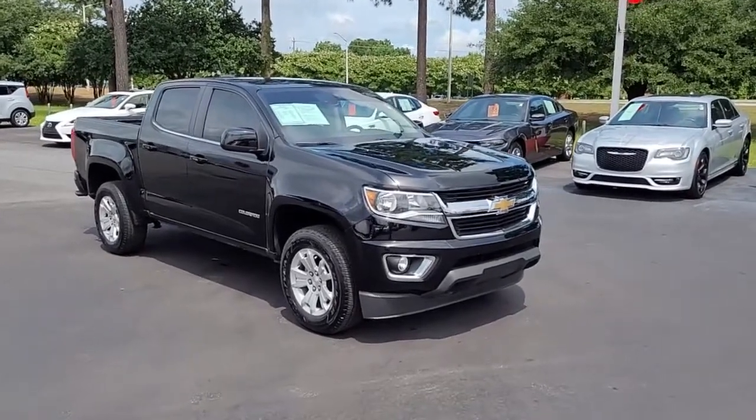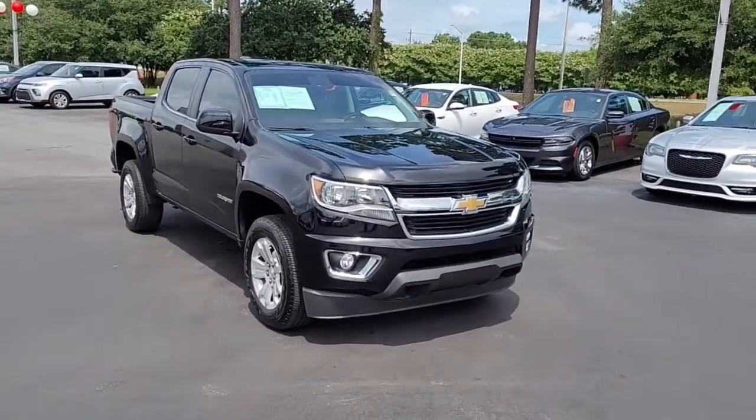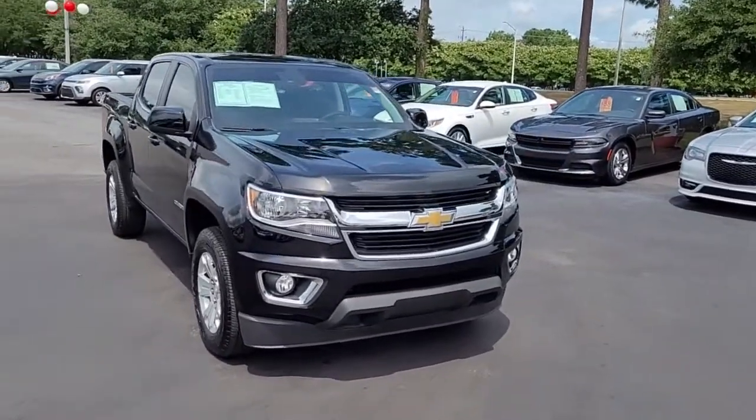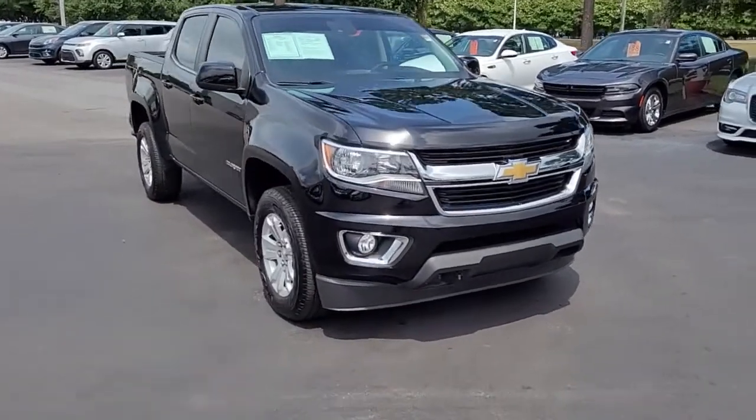Welcome to Cartown Kia, Florence's Used Car Inventory Video Series. You are looking at a 2019 Chevrolet Colorado LT here at Cartown Kia.